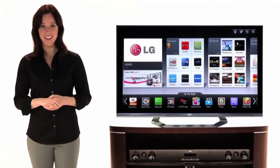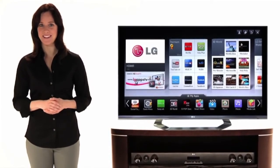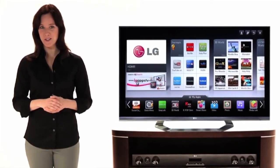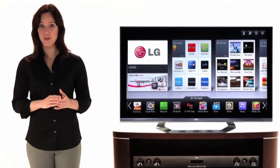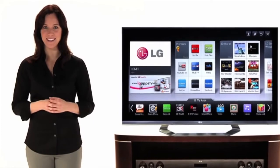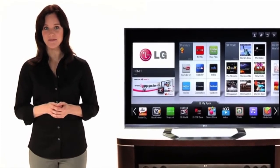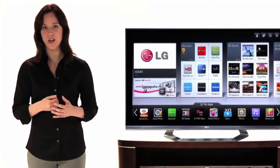Now that you're on an LG 3D TV, it's good to know something about how 3D actually works, and it's all pretty amazing. Because our eyes are spaced apart from each other, each eye sees the world from an individual perspective. Our brains, of course, are pretty amazing, merging these two views into a single image with all the dimension we take for granted. It's a phenomenon called stereopsis.